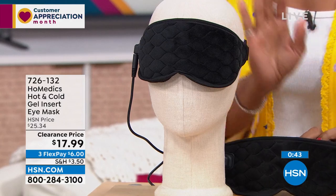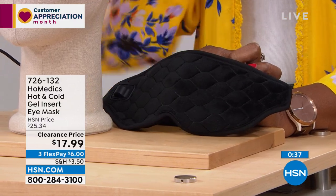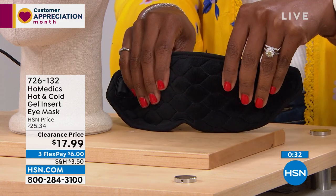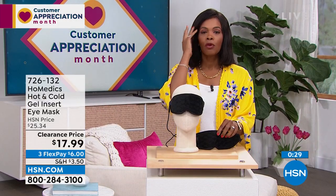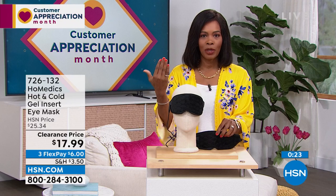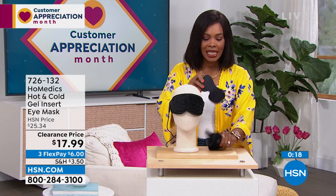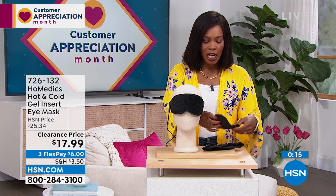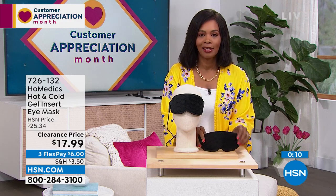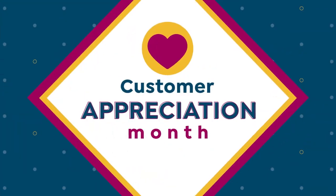I'm glad we've got it for you on a clearance price — was comfortably priced at $25 before, now $17.99. Whether it's for soothing eye tension, a 3 PM recharge with heat plugged in, or the cold pack from the freezer — you literally just lay it on because there are magnets that hold it together. Or if you just want a sleep mask, take it and use it. Item number 726-132 from Homedics.